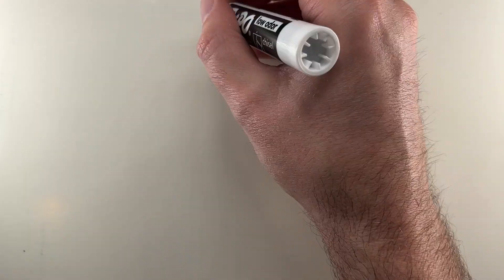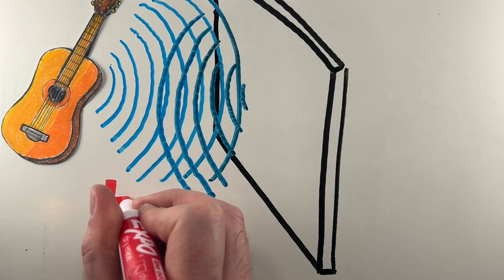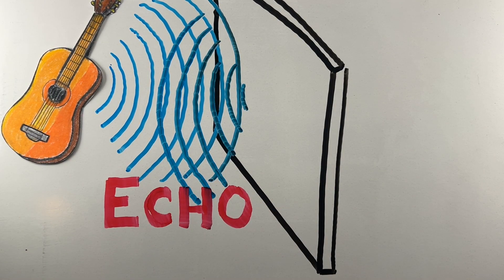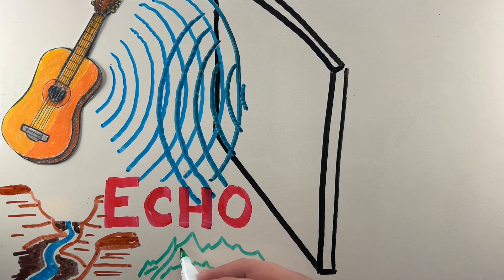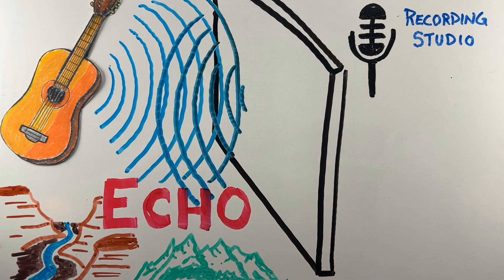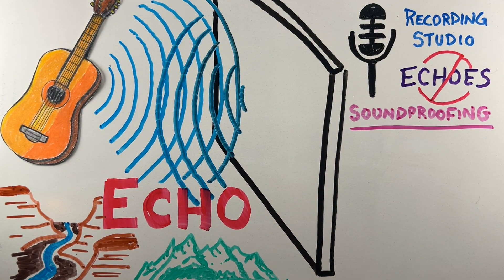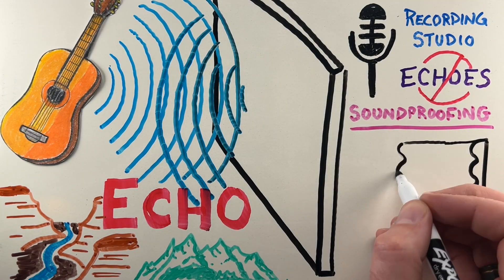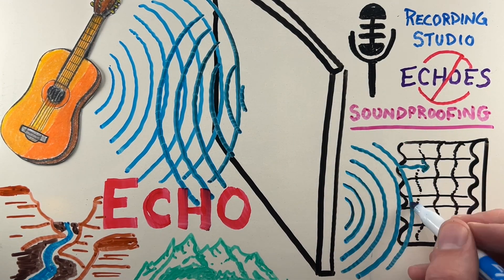An interesting quality of sound is how it reflects. When sound waves hit a surface, they can bounce back, creating an echo. Large empty spaces like canyons or mountainsides are great places to experience echoes. But in places like concert halls or recording studios, echoes can be a problem. That's where soundproofing comes in. Materials like foam panels or thick curtains absorb sound waves instead of reflecting them, reducing unwanted noise and echoes.